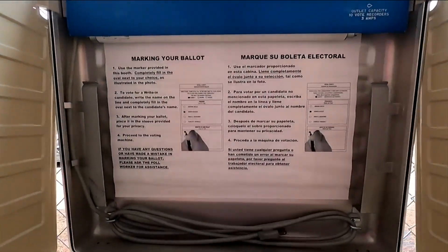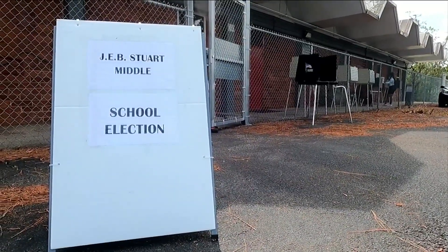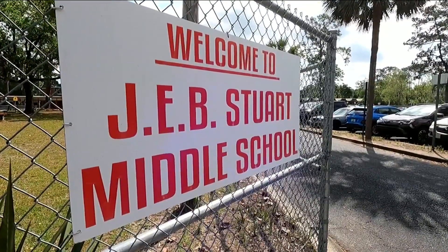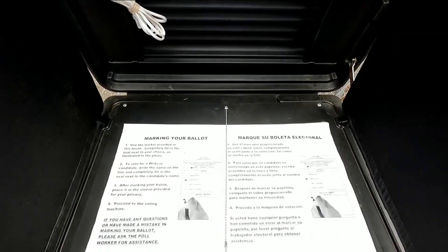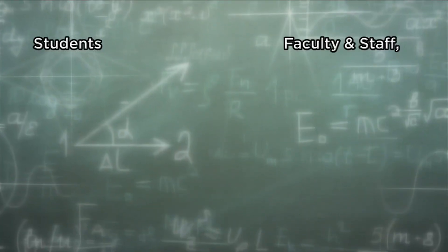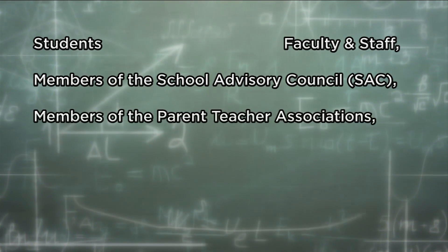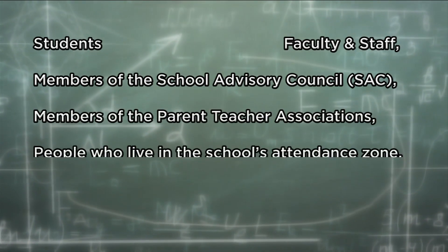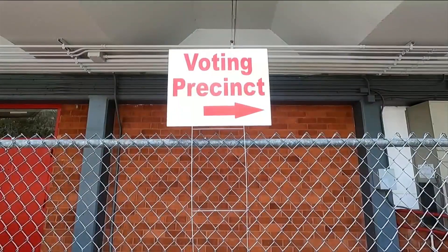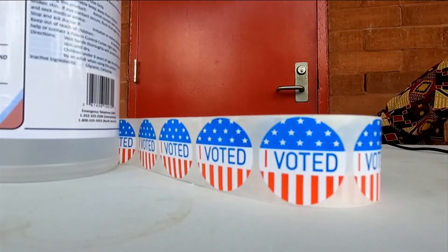It's your last chance to weigh in on the issue of renaming certain Duval County School campuses, but only certain stakeholders of each school get to vote in this process. To fill out a ballot, you have to prove you're in one or more of the following groups: students, faculty and staff, members of the school advisory council, members of the parent-teacher associations, people who live in the school's attendance zone, and alumni.